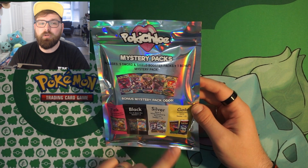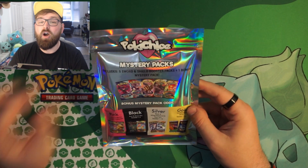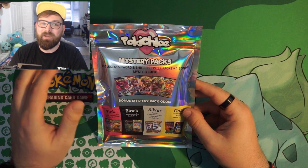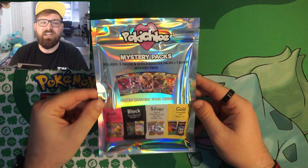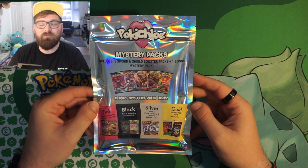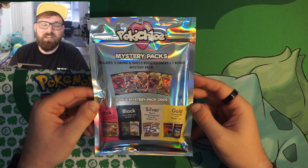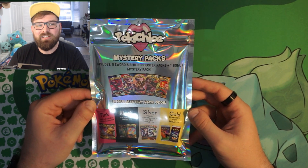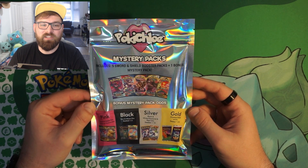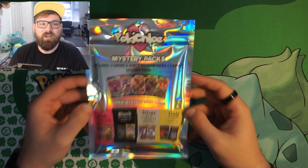Just a forewarning: if I do open a gold in this mystery pack, I probably won't be opening it on this camera because it'll be going straight on eBay to fund further videos for my channel. I'm really sorry if I do pull a gold — that's going to be really disappointing not to see me open it, but more content for the channel is much better than opening one single pack.